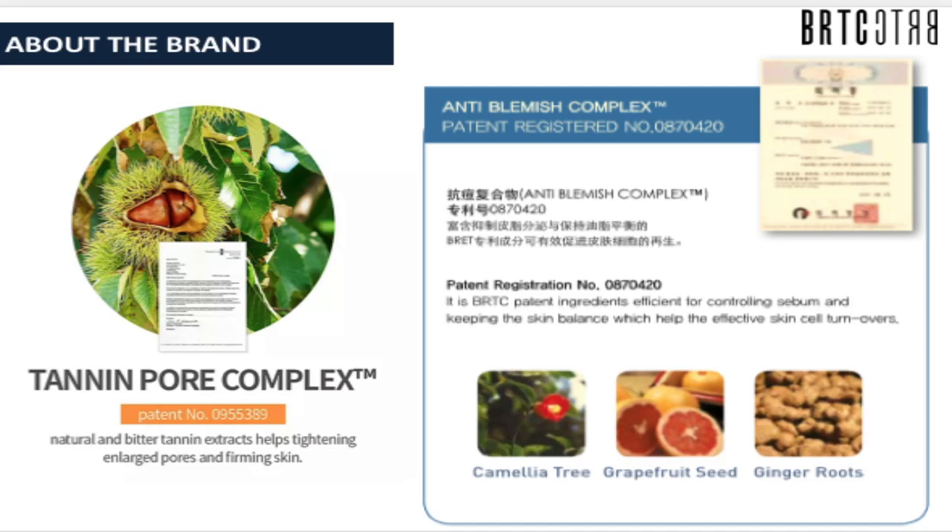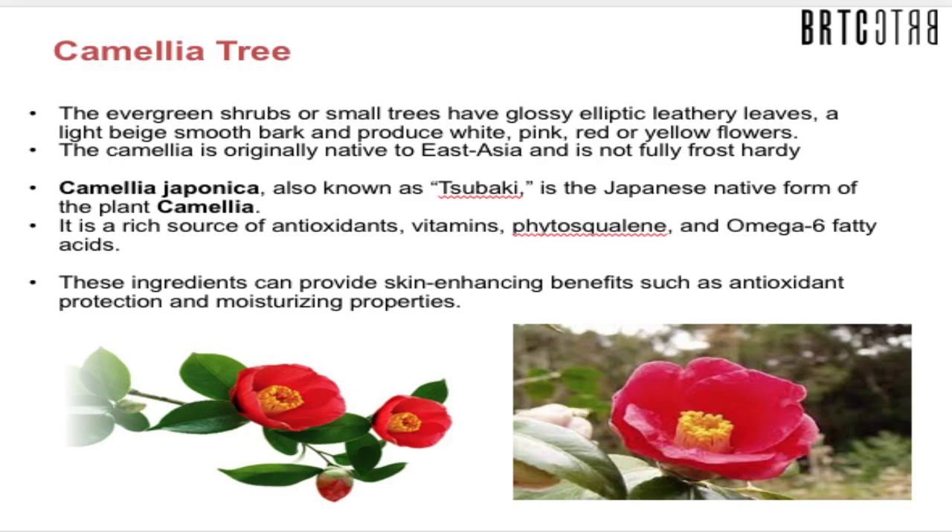The Tannin Pore Complex is a patented ingredient efficient for controlling sebum and keeping skin balanced, helping effective skin cell turnover. The three notable components of this anti-blemish complex are the camellia tree, grapefruit seed, and ginger roots.